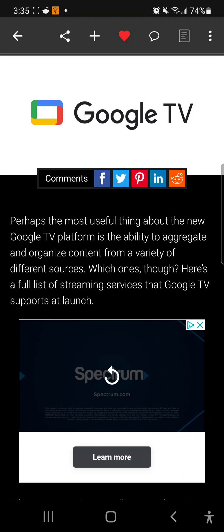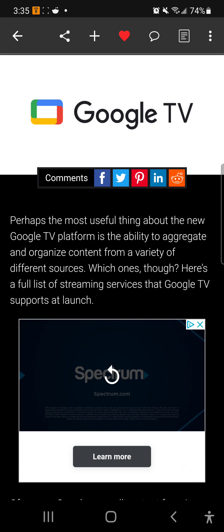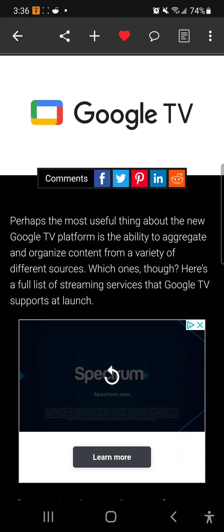What's up everybody, it's your boy Two Phones for Free, back again with another informative video. First and foremost, I want to give a shout out to 9to5Google for posting this on their website. If you want to know everything about Google or updates on Android and that sort of thing, follow 9to5Google — I'll leave a link in the description box. This video is going to be strictly about Google TV.